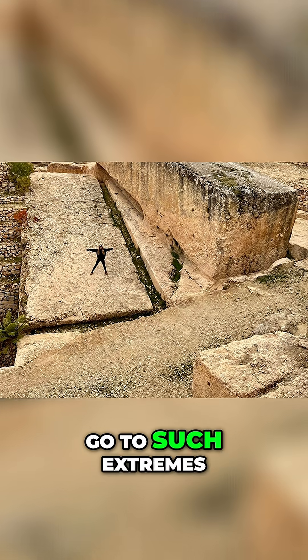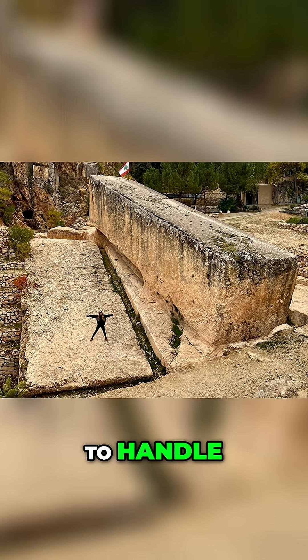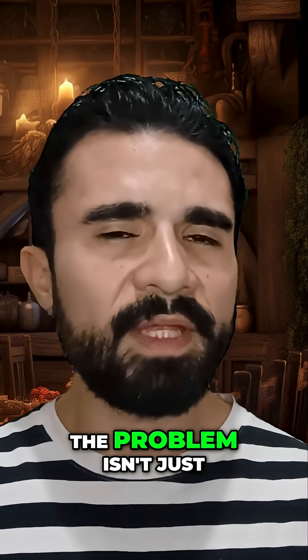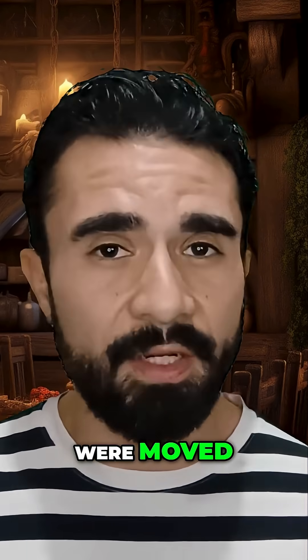Why did ancient builders go to such extremes to quarry stones that modern machines would struggle to handle? And this is the part that has engineers baffled to this day. The problem isn't just that these stones are big — it's that we don't really know how they were moved. Not really.